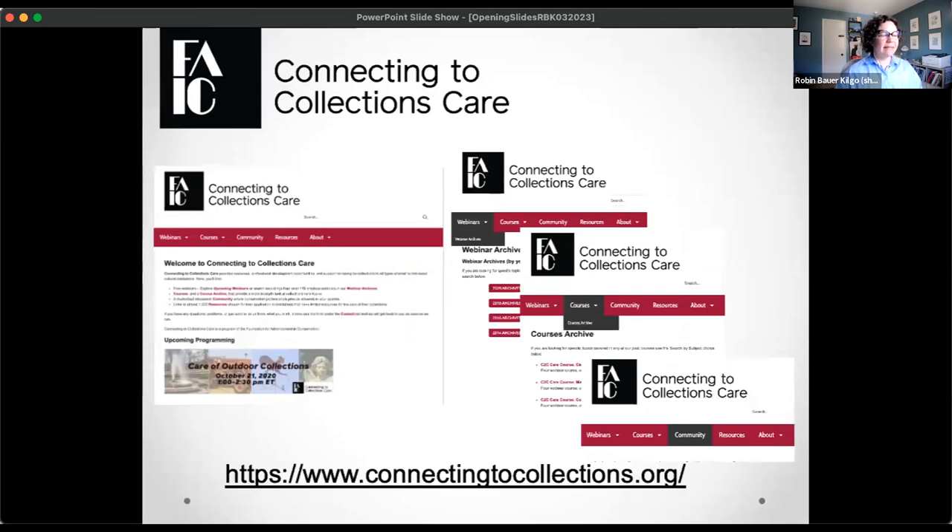This is our home on the web, connectingtocollections.org. On that website, you will see all sorts of resources for our program, which has been running for over 10 years now, so you'll find quite the archive of courses and webinars. Also, a moderated community where you can ask questions and a bunch of other fun information, so I encourage you to go check out that website when you can.